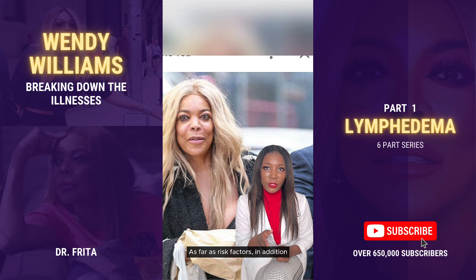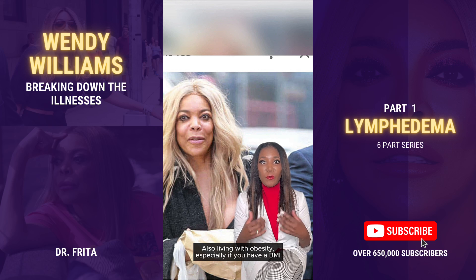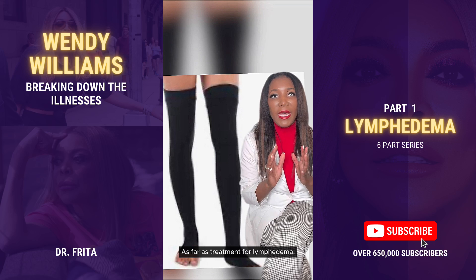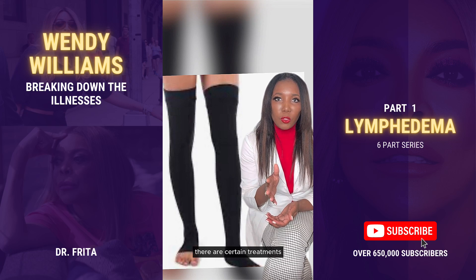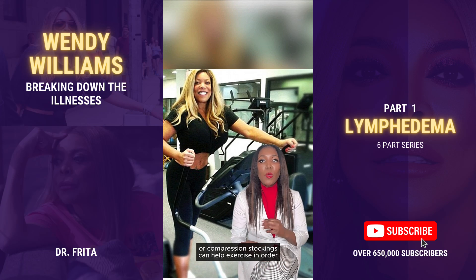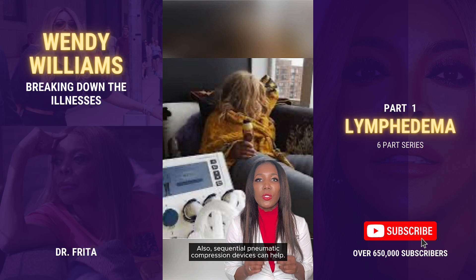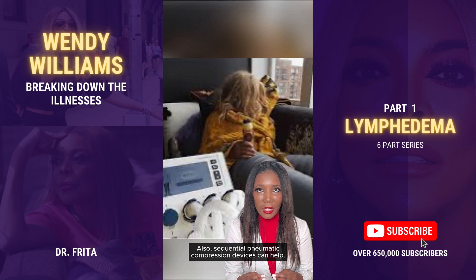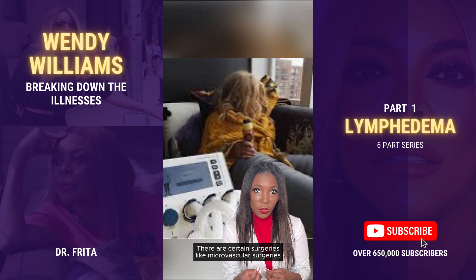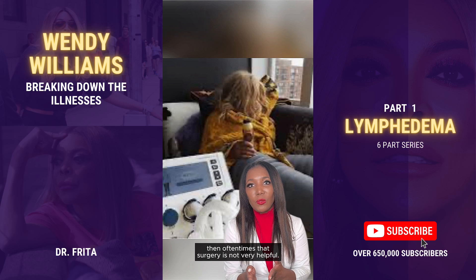As for risk factors, in addition to those already discussed, advanced age can be a risk factor for lymphedema, as can living with obesity, especially if you have a BMI greater than 50. As far as treatment, wearing compression garments or compression stockings can help, and so can exercise — the muscles must contract for lymph vessels to move lymph throughout the body so it can return to the bloodstream. Sequential pneumatic compression devices can also help. There are certain surgeries, like microvascular surgeries, that can help in certain cases, but if the lymphedema is advanced to the point where there are no patent lymph vessels, that surgery is often not very helpful.